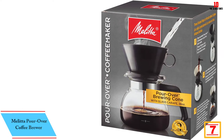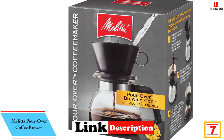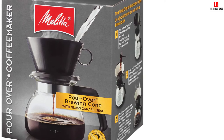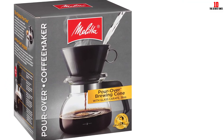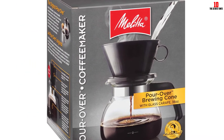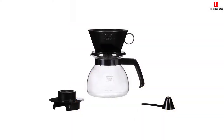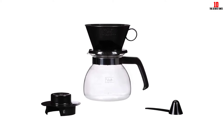At number 7 we have the Melitta pour over coffee brewer. Melitta is one of the most reputable brands in the pour over coffee space, specializing in this brewing method since the early 1900s — they invented the pour over approach in 1908. This glass and plastic coffee brewer allows you to make up to six small cups of delicious pour over with relatively minimal effort, and the coffee dripper contains no BPA or other toxins.